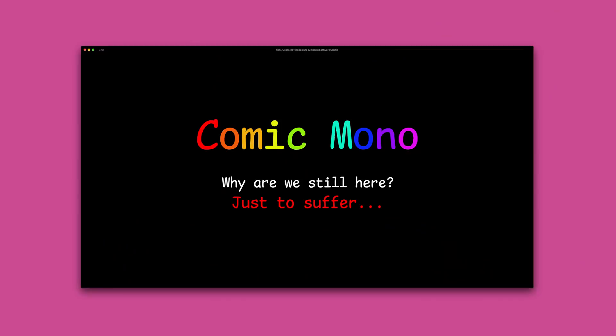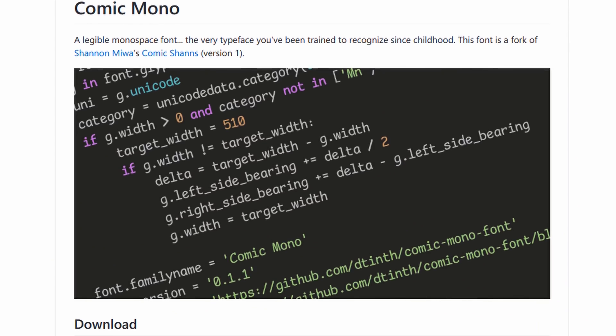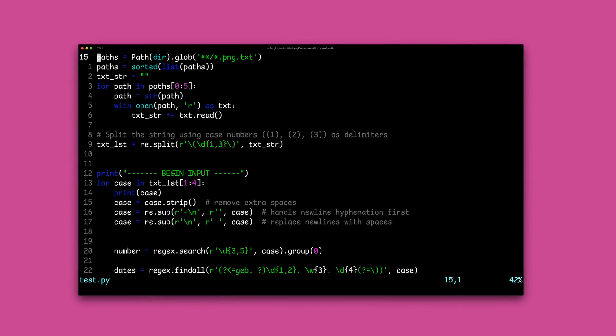And last but not least, number one, the best font ever. That's right - Comic Mono. The very typeface you've been trained to recognize since childhood. You know how some people used to say there are as many tastes as there are people? Well that's not the case. This font is objectively the best font. If you don't think so you have poor taste. Deal with it.